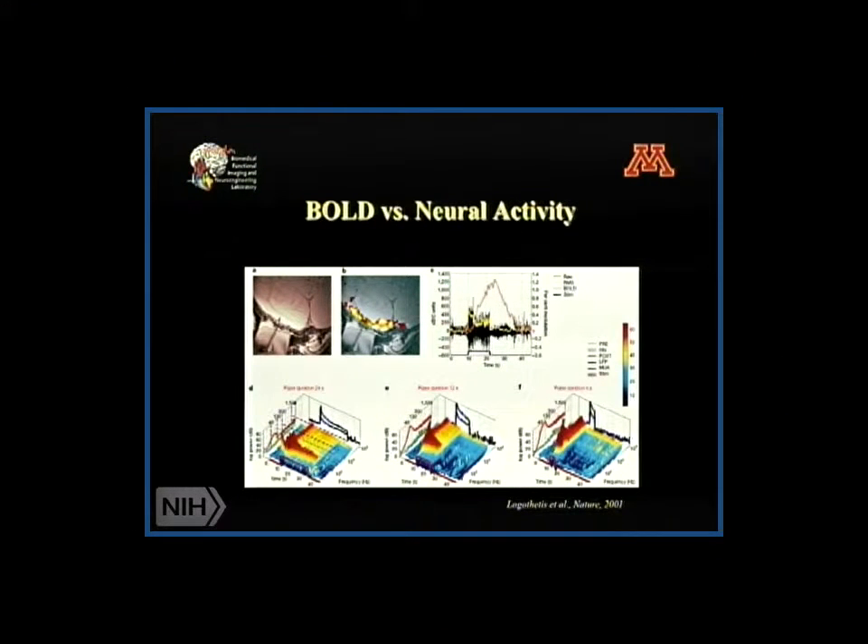As early as 2001, Logothetis and colleagues did a very influential animal study. In the monkey model, they inserted implanted electrodes into the visual cortex and recorded the electrophysiology response and the BOLD response given visual stimulation to the monkey. Here is a simultaneous recording showing the BOLD response and electrophysiology recording, which illustrates a very nice correlation between the electrophysiology and the BOLD fMRI signals.